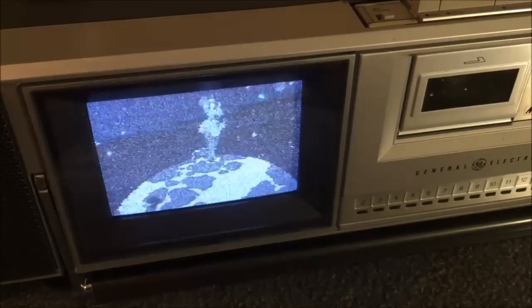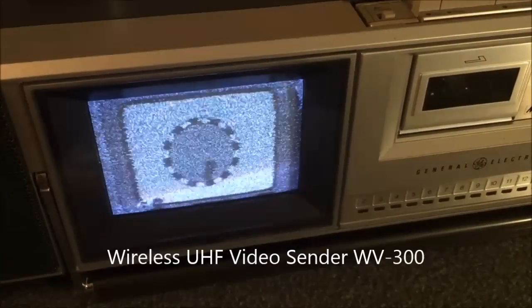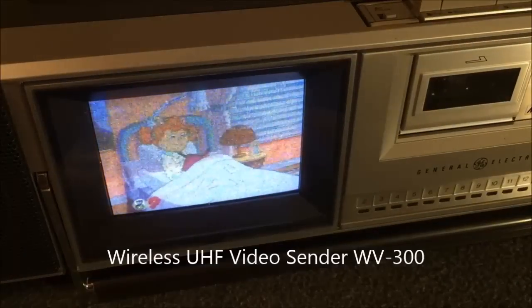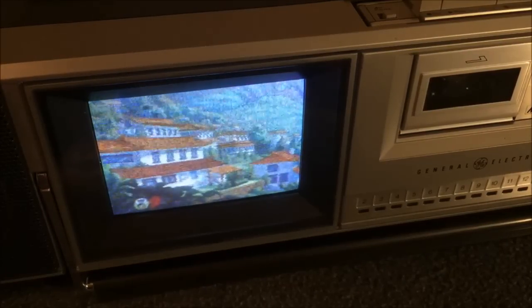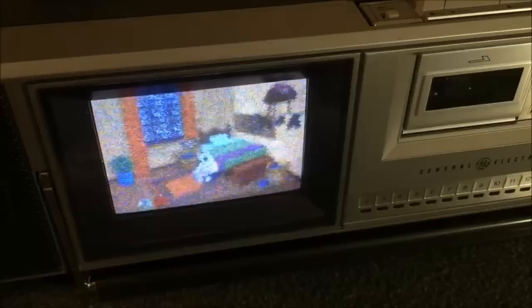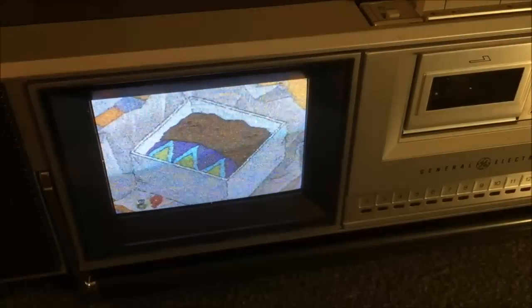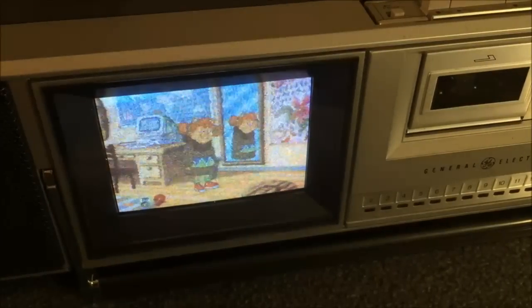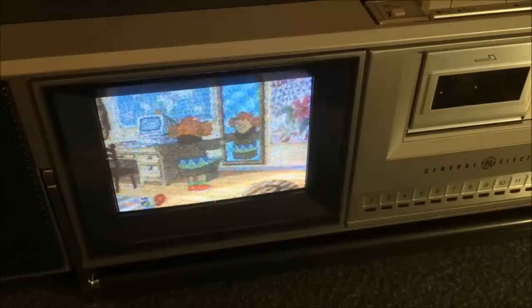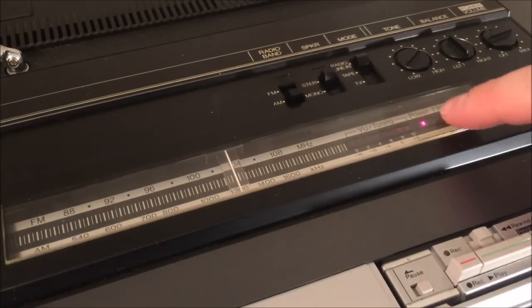Now let's get into the demonstration. First, let's look at the television reception. I'm broadcasting from my basement using a UHF transmitter. The signal is a little iffy, but there's a happy place for the antenna — and you can see it's playing PBS Kids from downstairs. It looks really, really good for an analog signal. Note that the TV is scanning at a different rate than my camera, so it will look a little shaky on video.